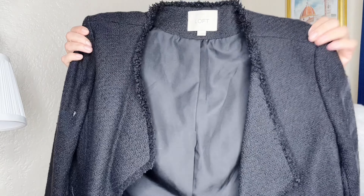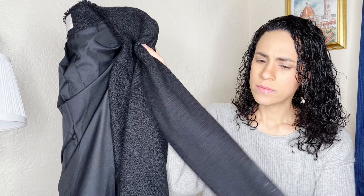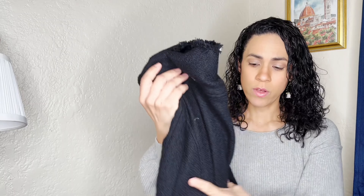My Goodwill on dollar days is not all items of the color of the week — it's only specific categories. The first Tuesday it was coats, jackets, and blazers, and on the second one it was formal gowns, dresses, and children's clothing. So I'm going to show you what I got and I'll let you know which item was a dollar.